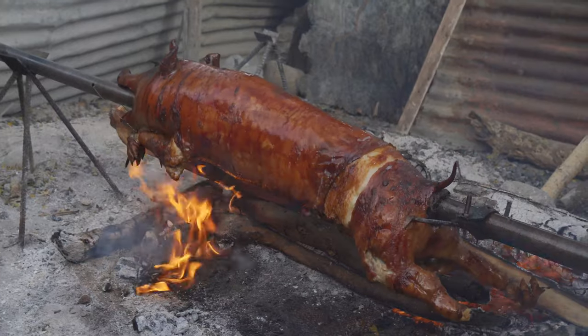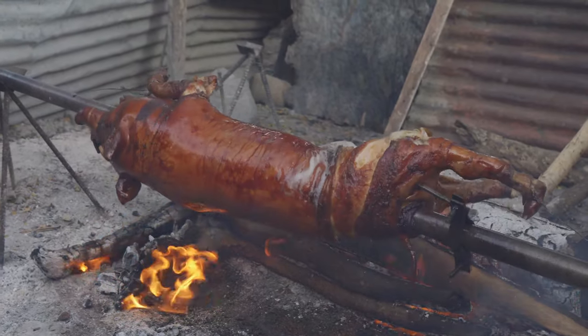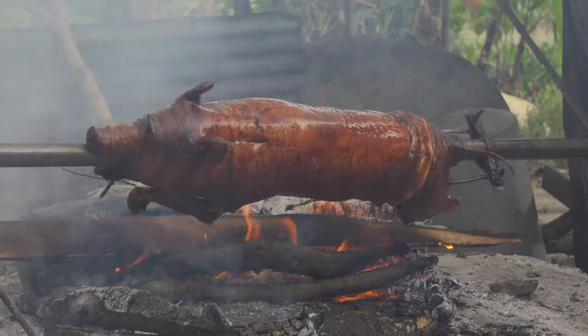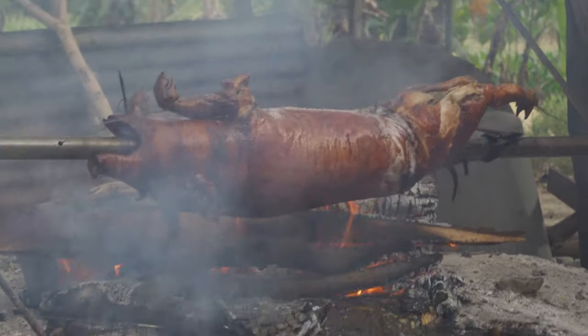However, we insisted that the lechoneros roast our pig Cebu style — stuffed to the gills with lemongrass, spring onions, garlic, bay leaves, star anise, five-spice powder, and other aromatics.